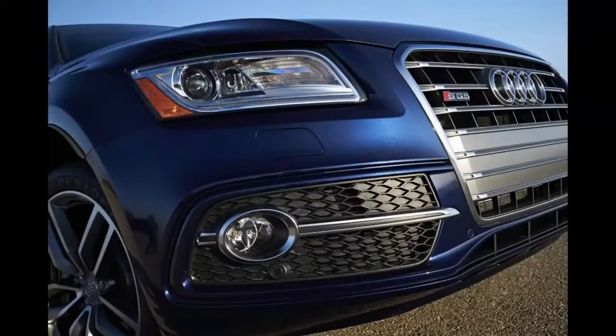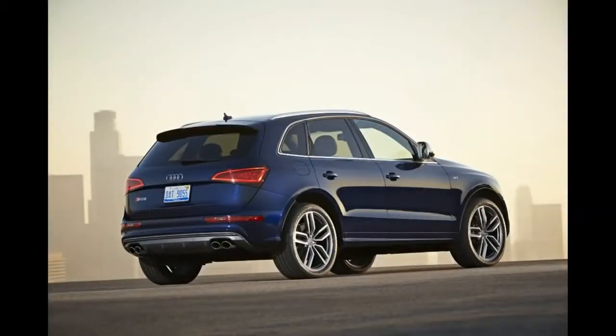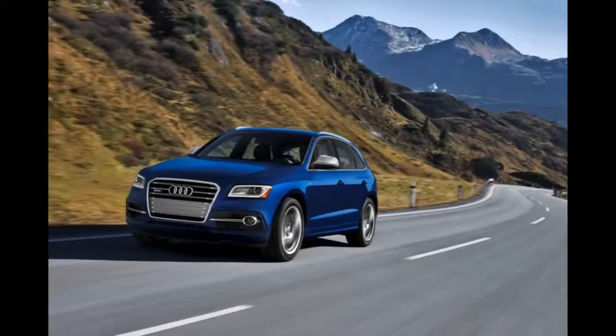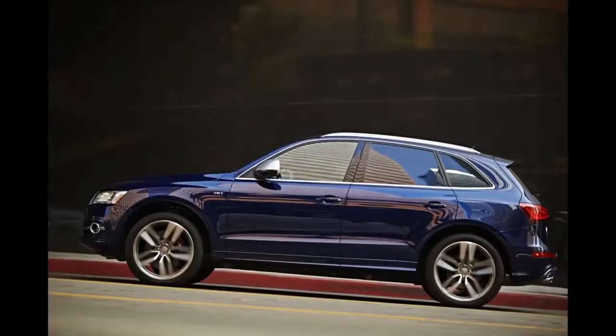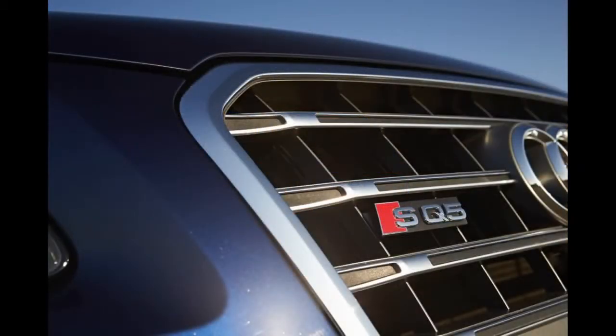Introduced for 2014, this is the first SUV to merit Audi's Performance S designation. It tops a Q5 roster of less powerful four- and six-cylinder models, a diesel, and a hybrid. Think of the SQ5 as a sort of early farewell to this first-generation Q5, which debuted for 2009. A redesigned Q5 is due in early 2016.